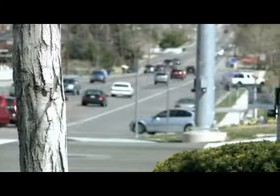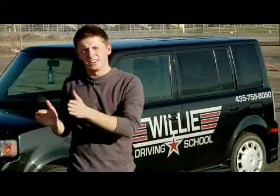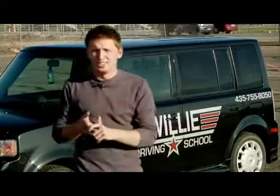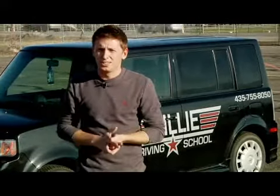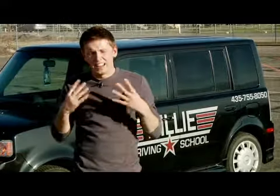Your blind spot is a place to the side of your car you can't see with your mirrors. Once you know nothing's there, then you can start turning. Also check your mirrors, look behind you, make sure no one's followed too close. Basically when you're driving, always know what's around your car — and that way you'll be safe.